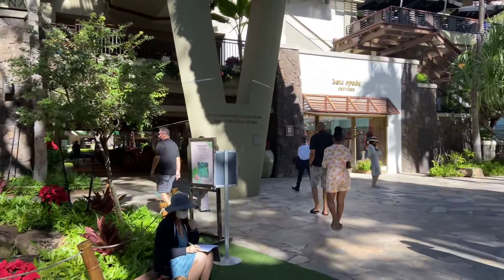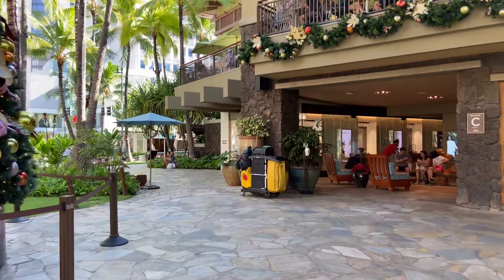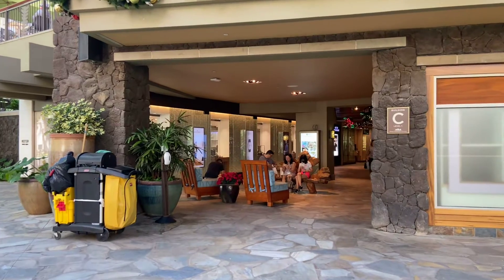This is the main menu of the restaurant. I'm going to find a small menu of the restaurant.